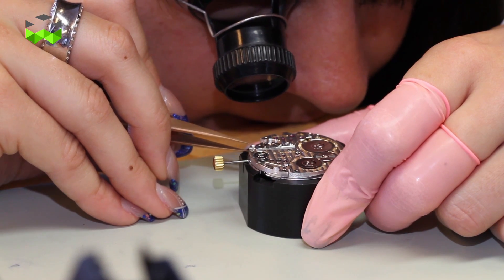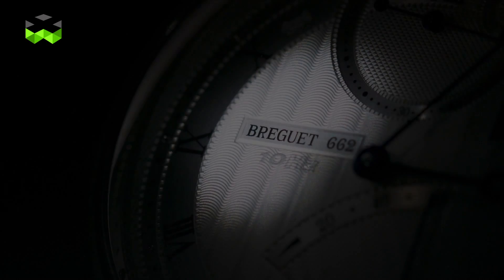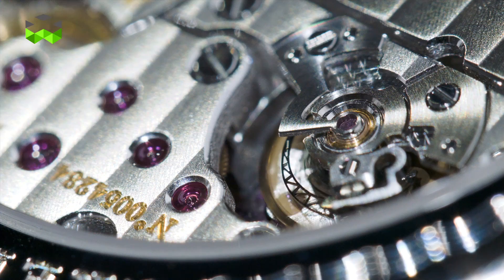It has always been the goal of watchmaking to make the most accurate and precise chronometers, and Breguet chose to do the same but using silicon and magnetism.